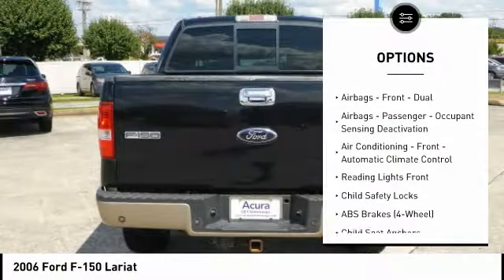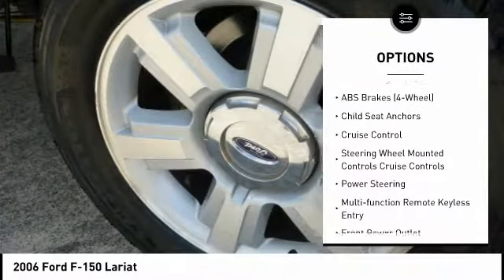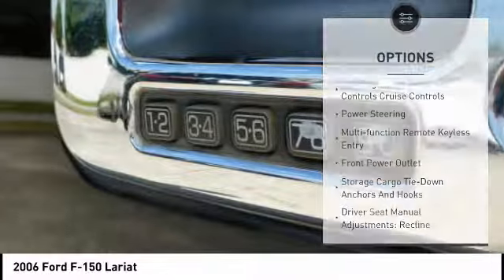Power sunroof, power steering, cruise control, child safety locks, power windows, fog lights, trip computer, power door locks, tachometer.